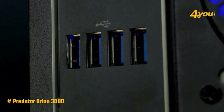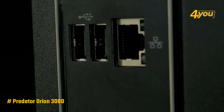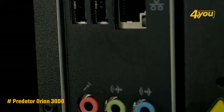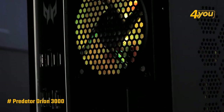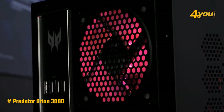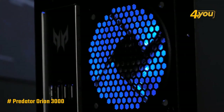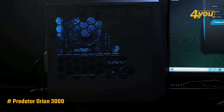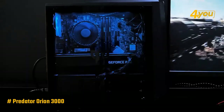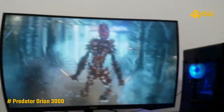The RGB is a lot of fun to look at, and you can change its effects, color, speed, and more with the Predator Sense app that comes with it. Once you load up some games, you'll find that the Orion 3000 is more than just a pretty face. Powered by an Nvidia GeForce RTX 3070 and an Intel i7-11700F 8-core processor with 16 gigabytes of RAM and a 1 terabyte SSD, this gaming PC can handle crisp 4K gaming while often meeting a smooth 60 FPS threshold.